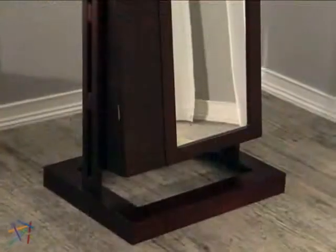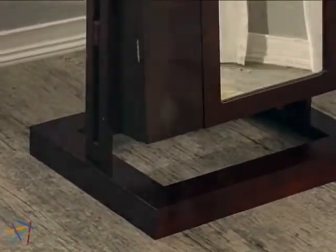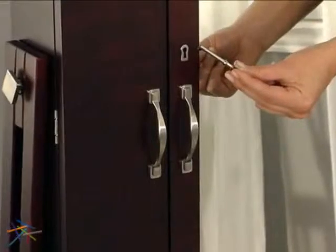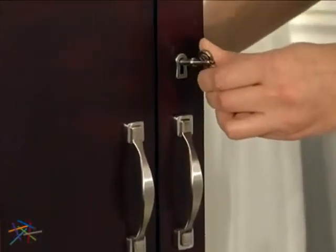Complete the look with your choice of a rich Merlot finish with mahogany undertones or a lush dark cherry. The Bordeaux sits on a stylish and sturdy base. Brushed silver hardware is featured throughout. The front doors include a functional lock and key that will secure your collection.